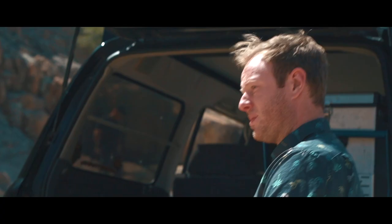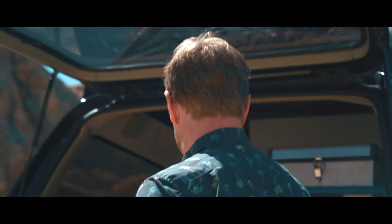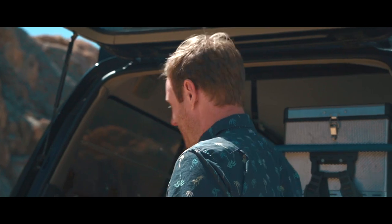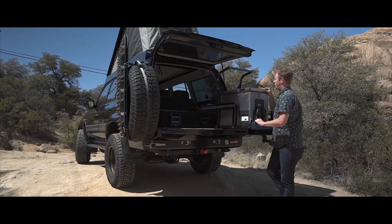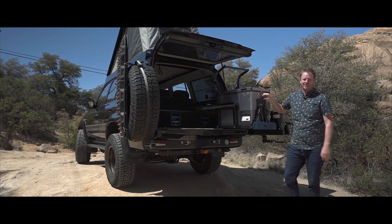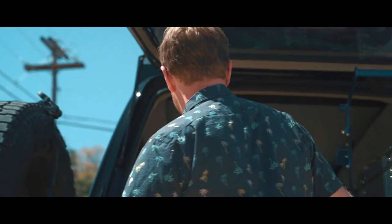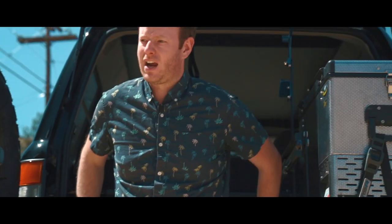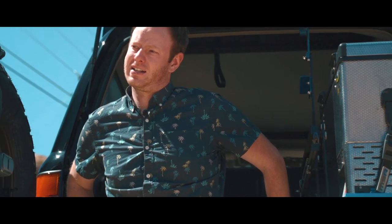We also did MSA drawers — all aluminum so they didn't really affect our payload much. That also gave us a nice place to put an MSA drop slide, which is pretty cool when you want a cold drink and don't want to crawl all the way into the truck. The whole thing is set up to be comfortable to live out of and travel out of, but also comfortable on a day-to-day basis.